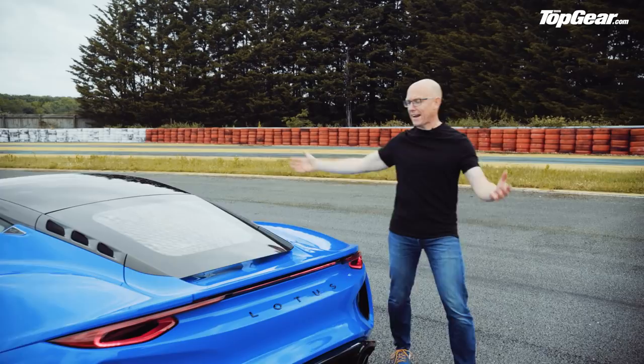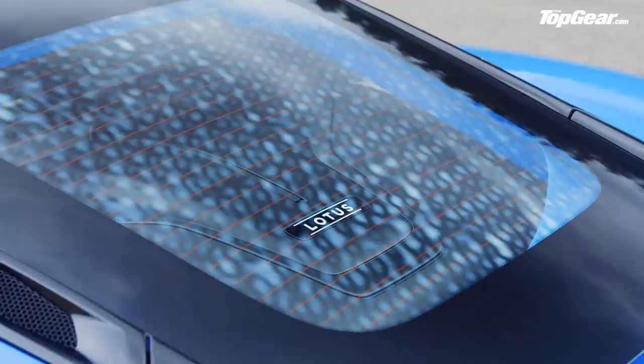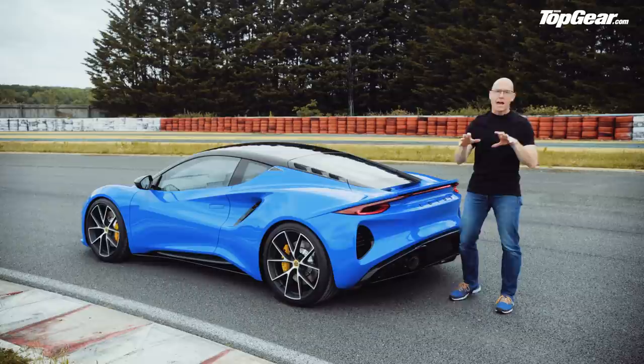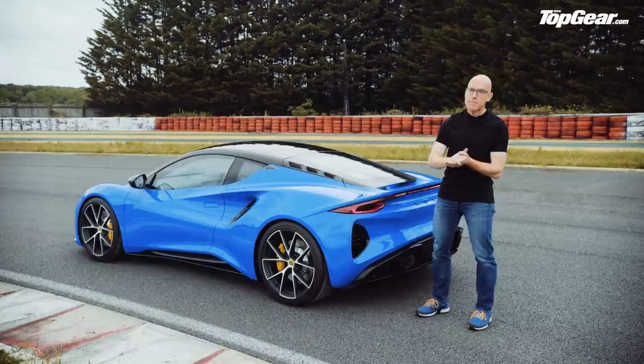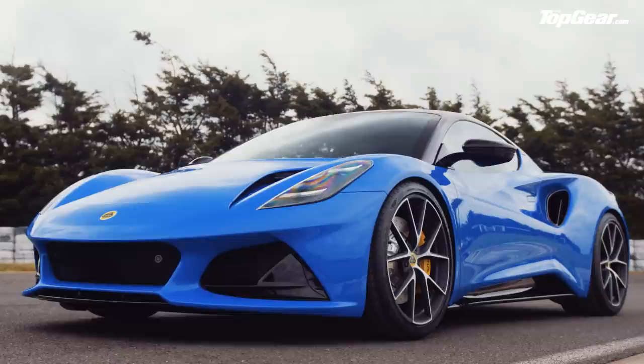That's quite enough about practicality — let's talk performance. We've come out to the track. All versions of the Emira are mid-engined and rear-wheel drive only. The first engine available will be a three-and-a-half-litre supercharged Toyota V6, with Lotus saying it will have between 360 and 400 horsepower, making it good for 0-60 in four and a half seconds and around 180 miles per hour top speed. You'll be able to have that with either a manual or automatic gearbox.